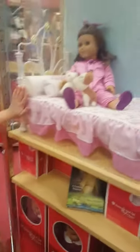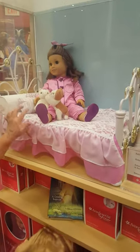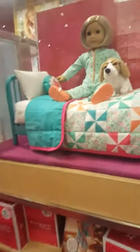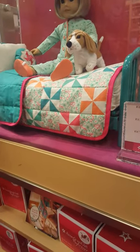This is Rebecca's pajama bedding. She has this cute little bag and these kitties. This is Kit. That's so cute.